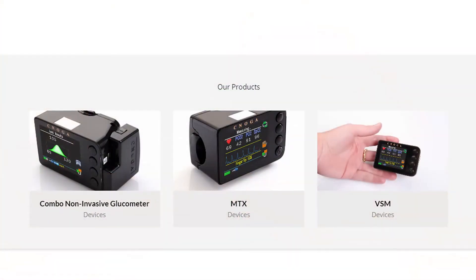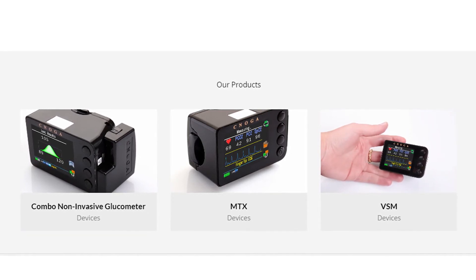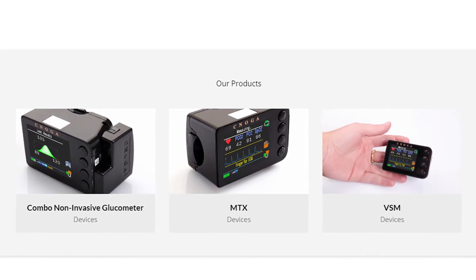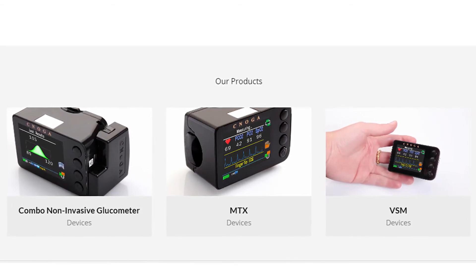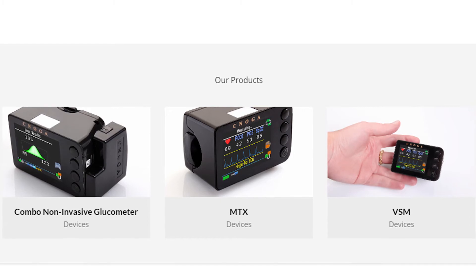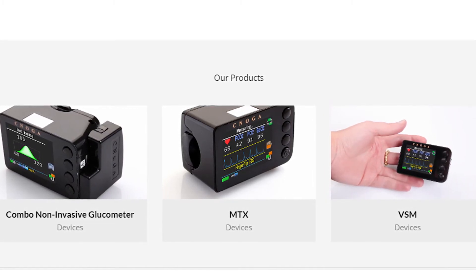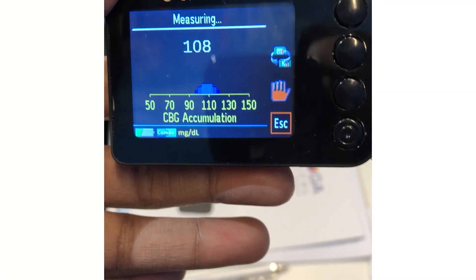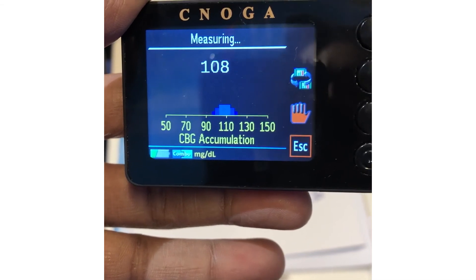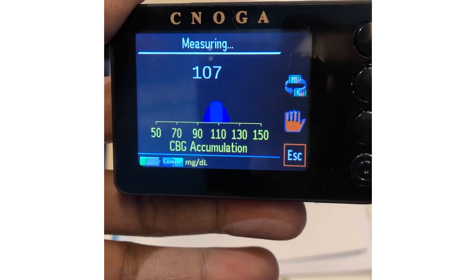The device user can monitor bioparameters using a single data management application; the data is automatically stored in the cloud. These parameters include pulse, blood pressure, partial pressure of oxygen, blood gas, hematology parameters, and more. It is approved by the US FDA for cuffless monitoring of blood pressure. I tried it on myself — it is good, but I am still not sure about its accuracy. Let's wait and see.